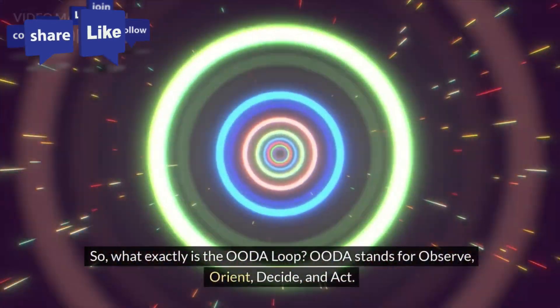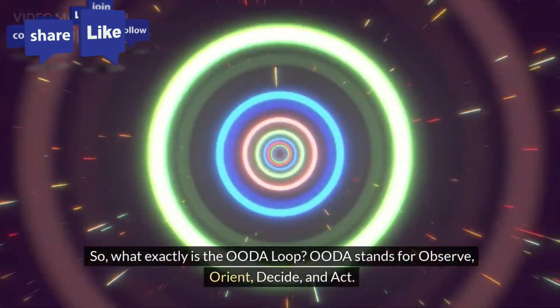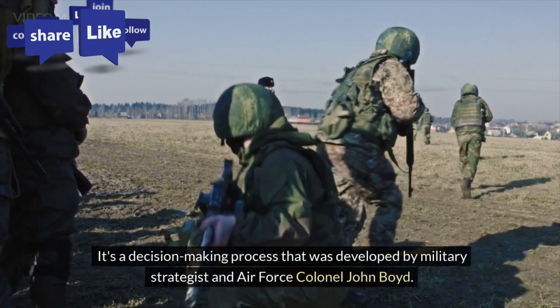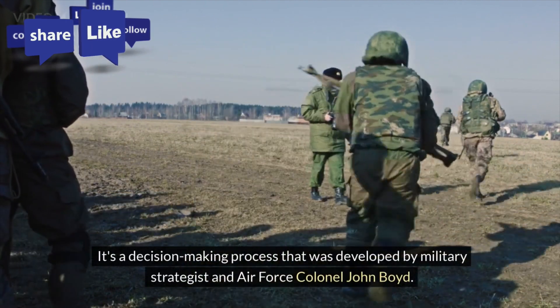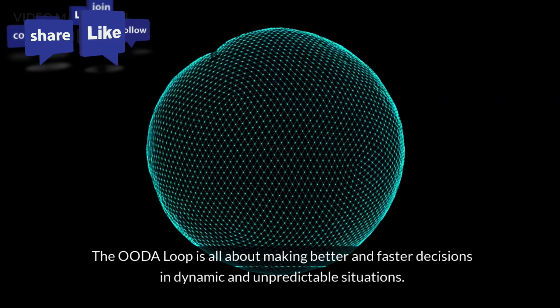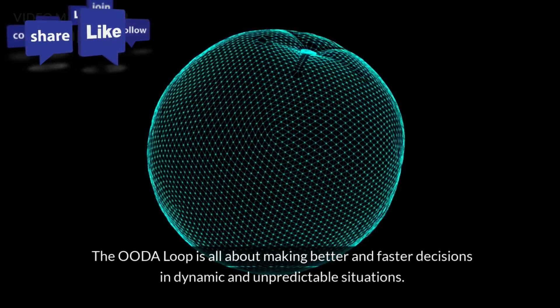So, what exactly is the OODA loop? OODA stands for Observe, Orient, Decide, and Act. It's a decision-making process that was developed by military strategist and Air Force Colonel John Boyd. The OODA loop is all about making better and faster decisions in dynamic and unpredictable situations.